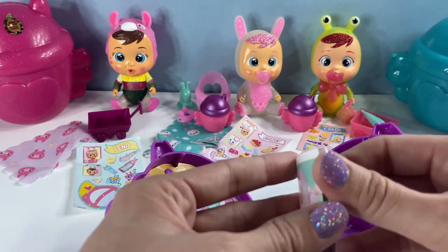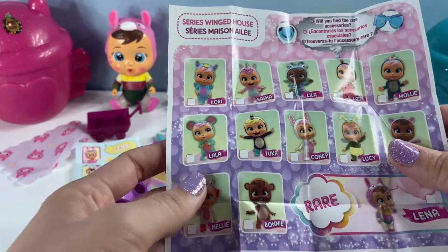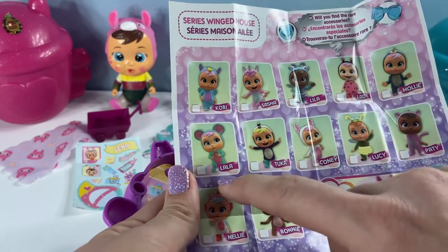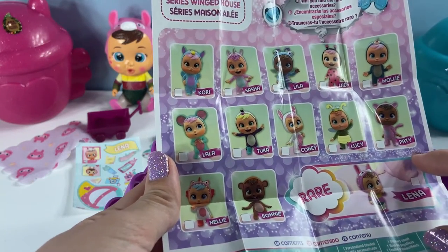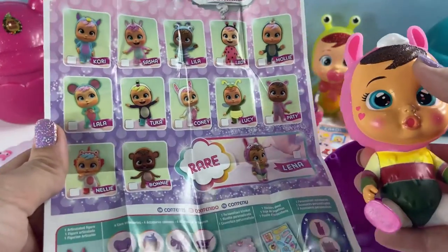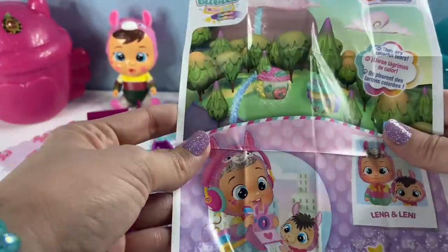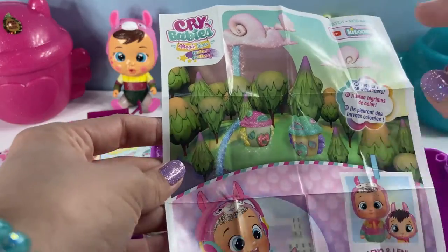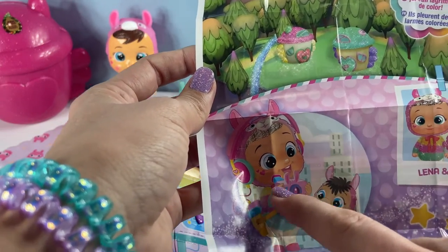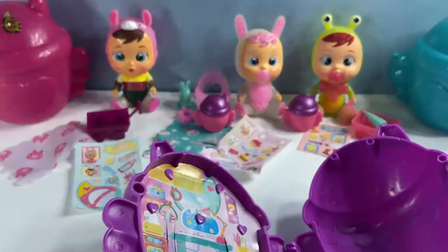I'm going to open the collector's guide — since this is the new one, I think we have a picture of Lena playing. These are all the ones you can collect in this series: Cora, Sasha, Lila, Lady, Molly, Lala, Tuca, Coney, Lucy, Patty, Nellie, Bonnie — and the rare one is Lena. Which one did we get? The rare one! That is so exciting. On the back, here is her little house and field where she likes to play. She loves to take pictures and listen to music — this is Lena and her little animal, Lenny.